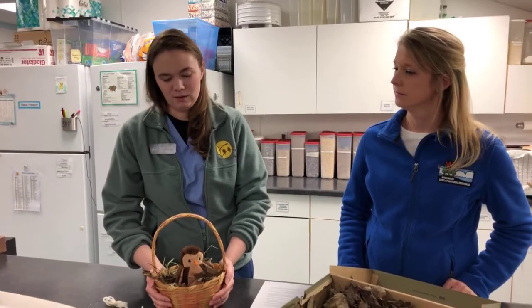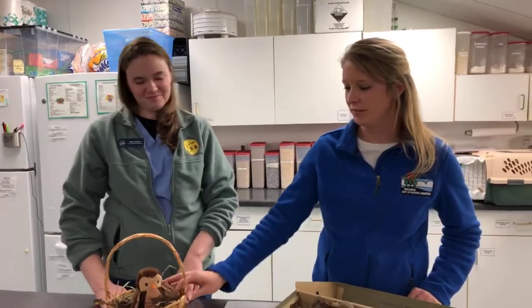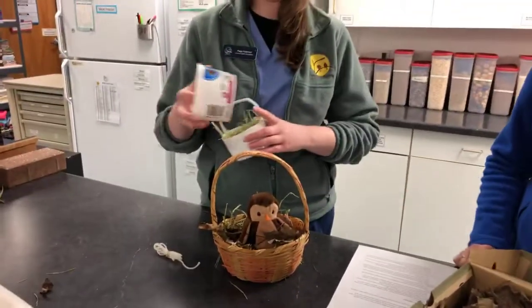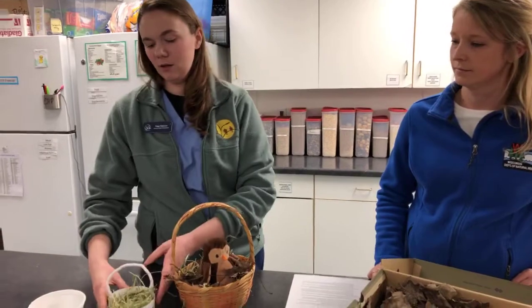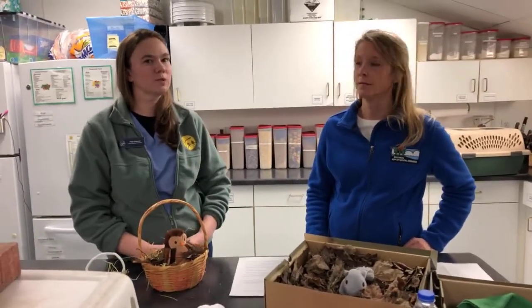Use a wicker basket or a container with drainage holes so water can pass through and the nest doesn't get too wet. Use natural materials — avoid anything that absorbs water like towels or fleece, which will make the babies too wet. Put the nest back right where it came from and watch for the parents. You can watch from your windows and have the whole family involved — it's quite rewarding when the parents come back. Use zip ties or twine to secure it in the tree or brush close to where the original nest was.